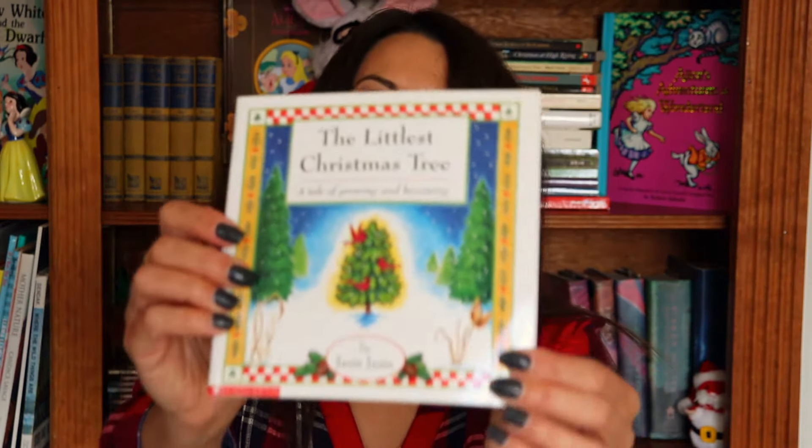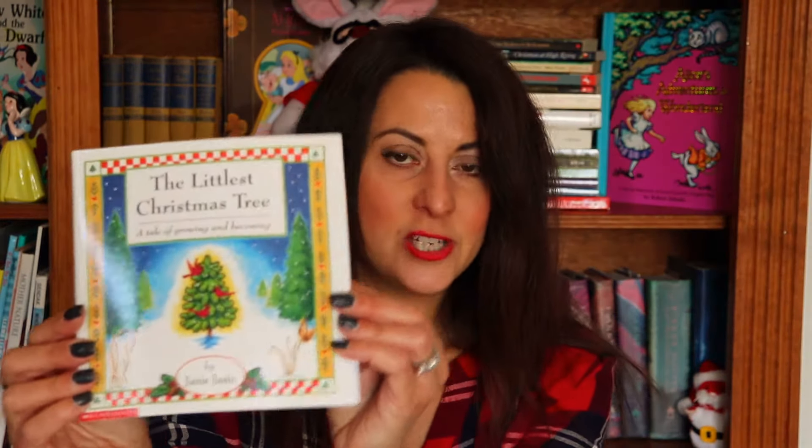Another book I really love is The Littlest Christmas Tree: A Tale of Growing and Becoming by Janie Jason. Let me read you one page to give you a feel for how lovely and endearing this story is: 'Christmas trees must be a lot like people. People who are good and strong look up to the heavens for strength and encouragement. I will look up and stand patiently until I am tall enough to be chosen for Christmas.' The little tree is trying to grow big enough to be a Christmas tree — it's a very sweet little story.